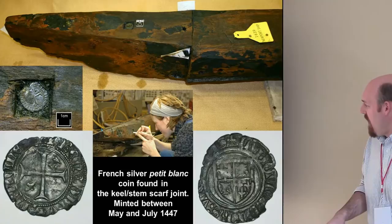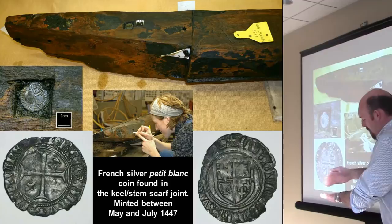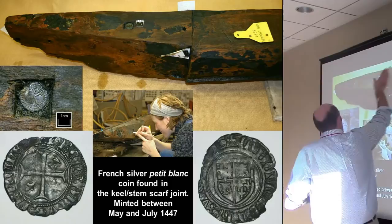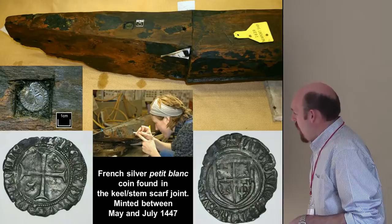One brilliant artifact we only found a few years ago: we were cleaning the keel, and right at the front where the stem scarfs over it — about a half-meter back — they cut a little tiny hole in the inboard face and purposely inserted a small silver French coin in that little rebate. Then they put the stem on with a couple hundred nails and built the rest of the ship around it. The coin was only minted for two months in 1447.